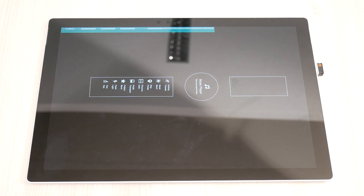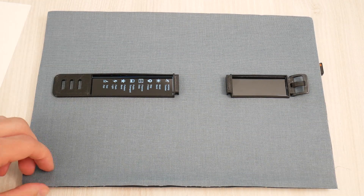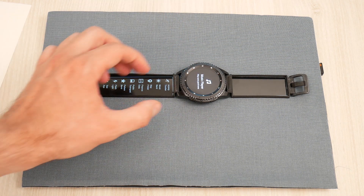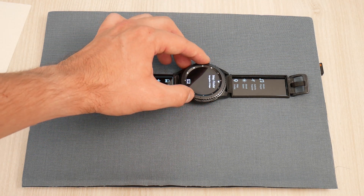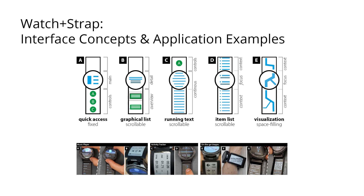By running this application on a tablet with a stencil, we are able to emulate full-color, high-resolution strap displays. This flexible platform allowed us to implement multiple examples that illustrate our interface concepts. We will illustrate these in the following.